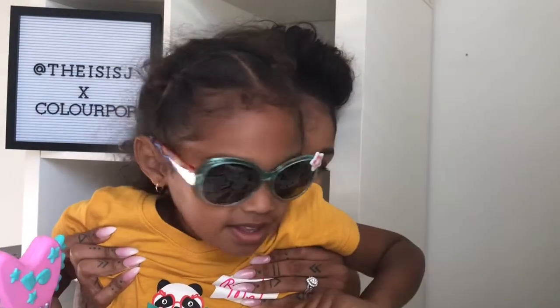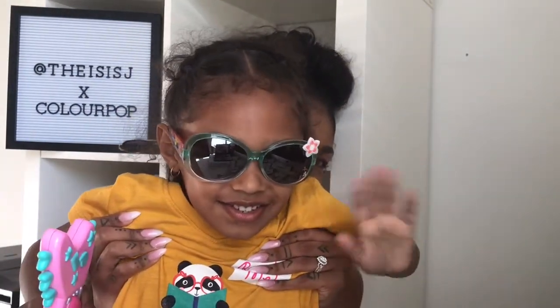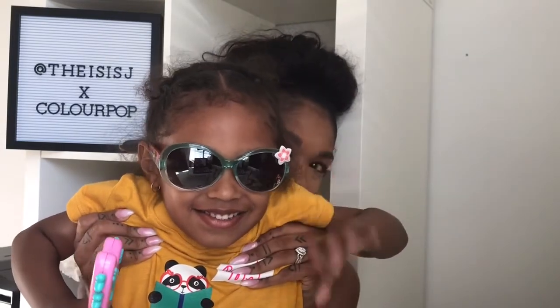Eyebrows — check. Did some eyeshadow — so random of me — check. Eyelashes — check. Did bronzer, concealer, highlighter. Here is the full face of ColourPop No Filter Face — what do you guys think?